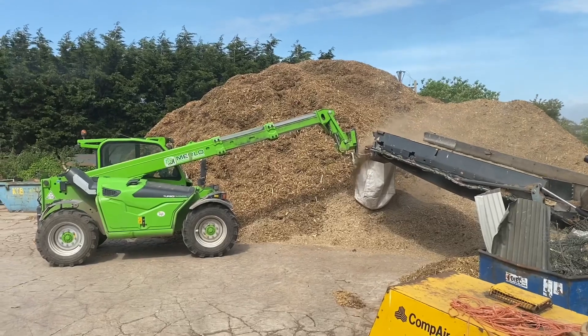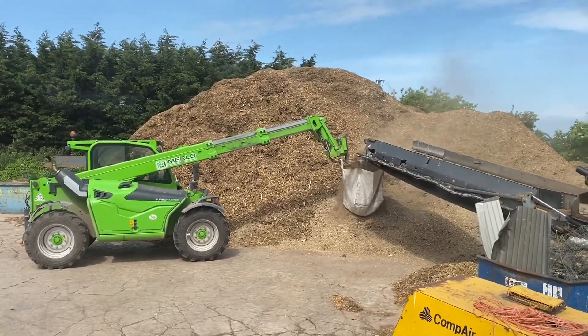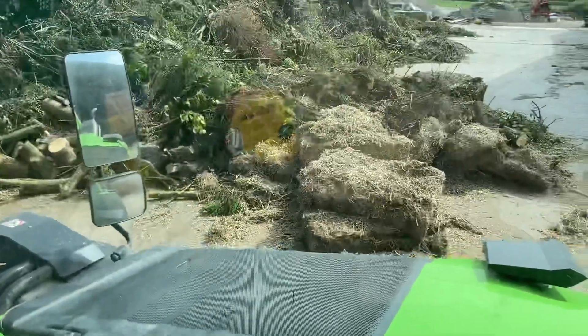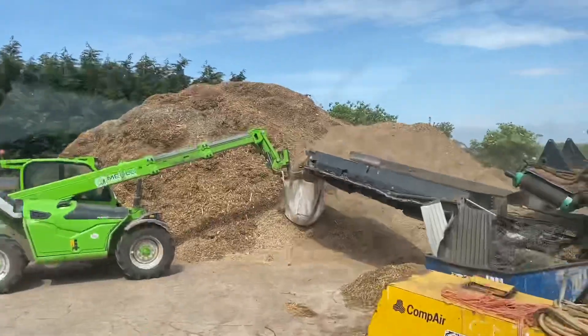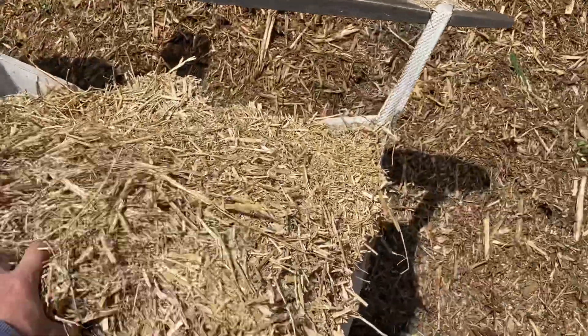We need to really make a better system for putting it in bags, maybe a hopper on a bucket or something. We just shovel it in one end from a bale that's broken there and it comes out the other end chopped up. Lovely stuff.